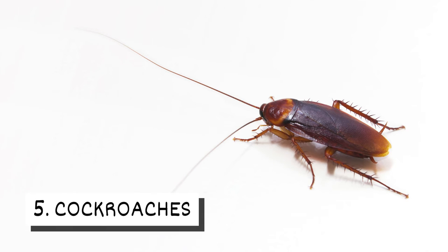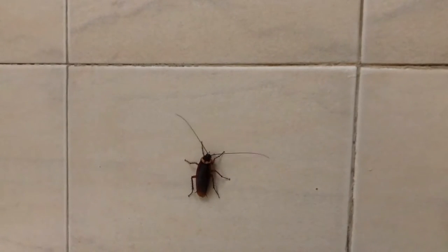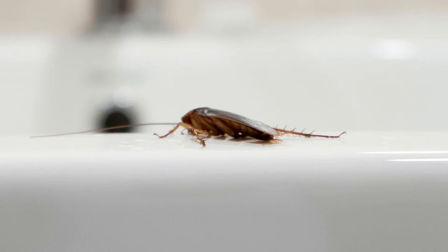5. Cockroaches. In fall, cockroaches sneak inside looking for food, shelter, and warmth. You're likely to find them in your bathroom, basement, or kitchen.